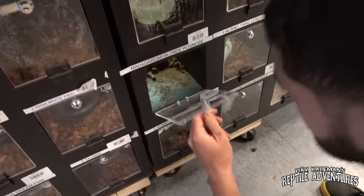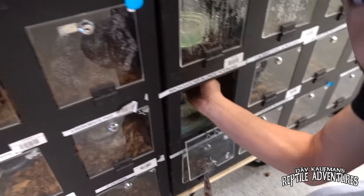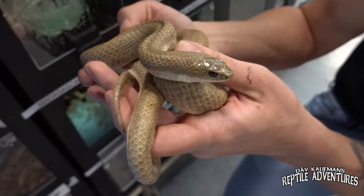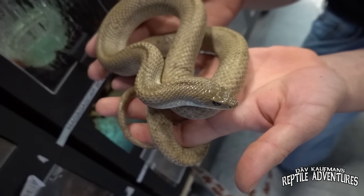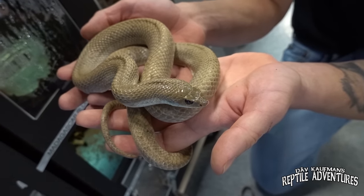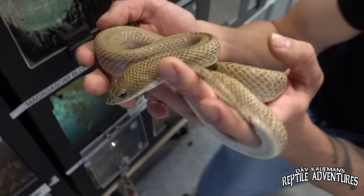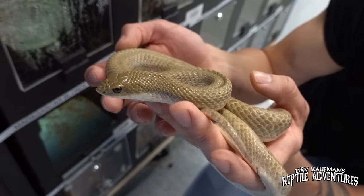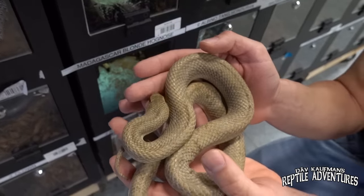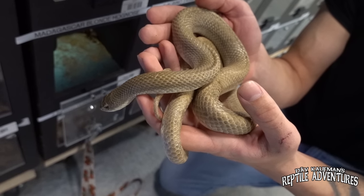Right down here we have got a Madagascar blonde hognose. These are found in the south part of the island. Look at that! Hognoses are probably the most popular colubrid, but the Madagascar hognoses often get overlooked. They're very very different, especially the giant. The giants are my faves. There's also the speckled — all of the Madagascar hognoses are cool. There's something about a good old awesome Madagascar blonde hognose that is just awesome.